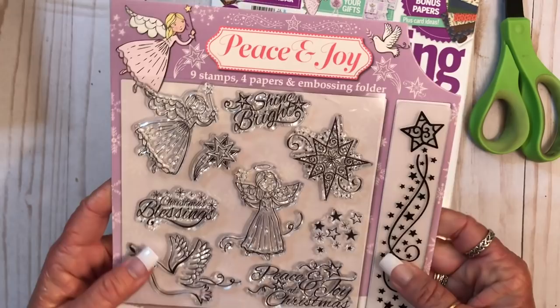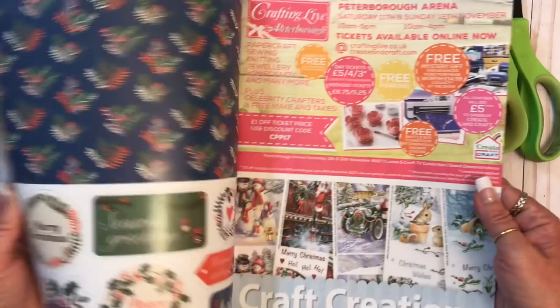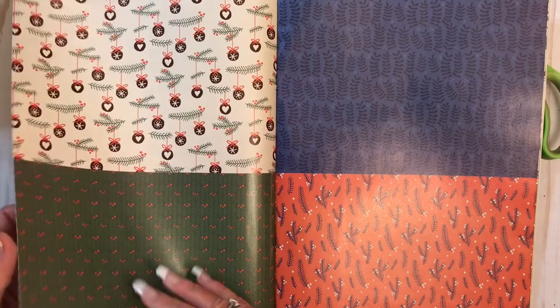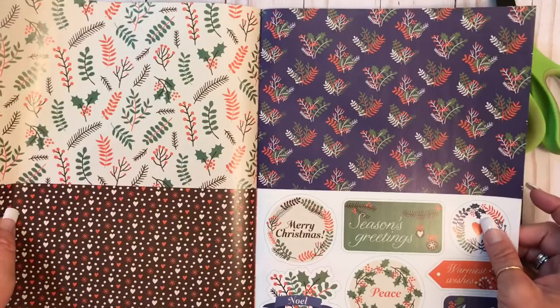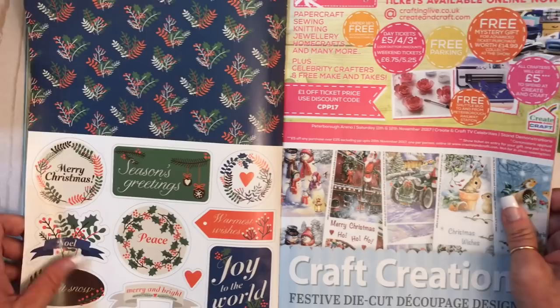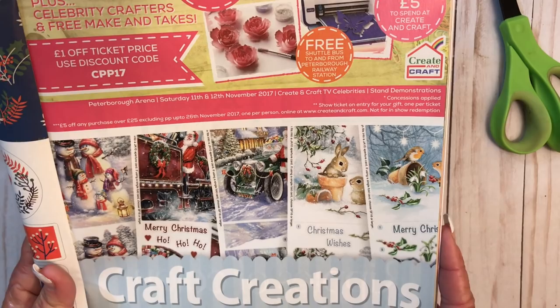And then this is the magazine — but like I said, we're not going to go through it because it would take a very long time. Oh those are nice. What is this? Six ideas for your bonus papers. So they're magazines but you can cut them up. There's some cut-aparts down here. Aren't those pretty? CraftCreations.com — look at those. I'll be going through that.